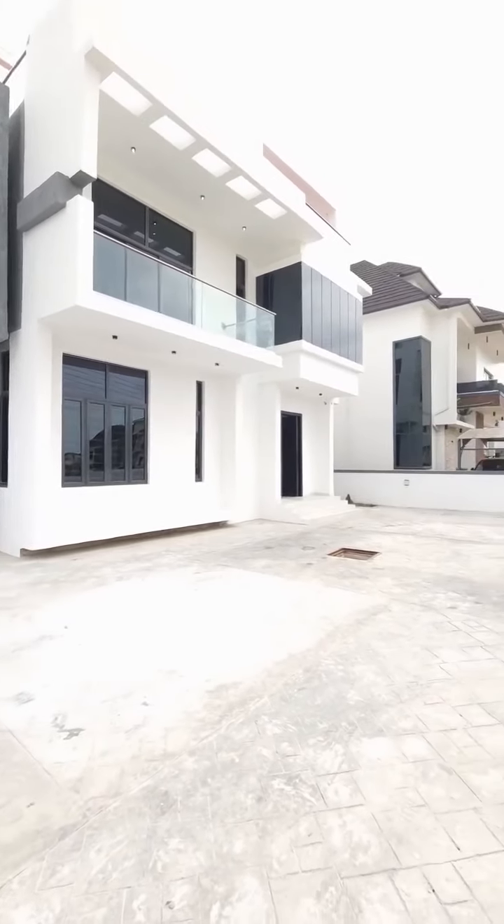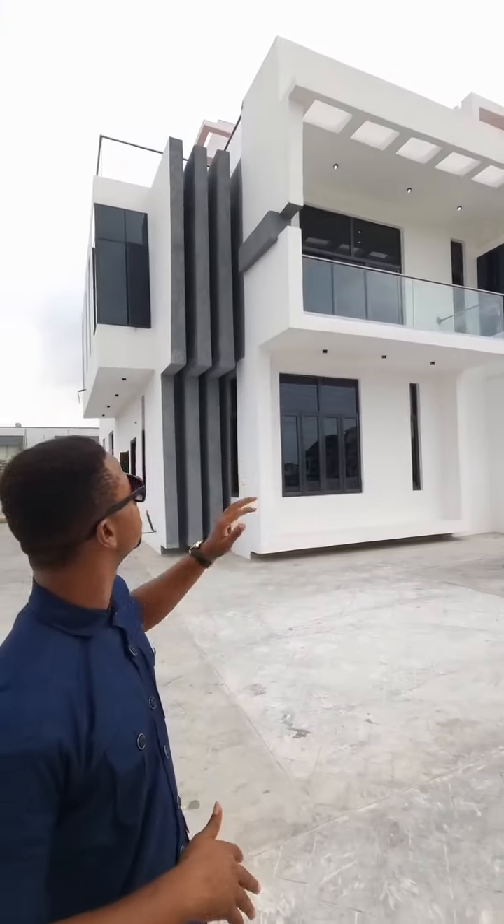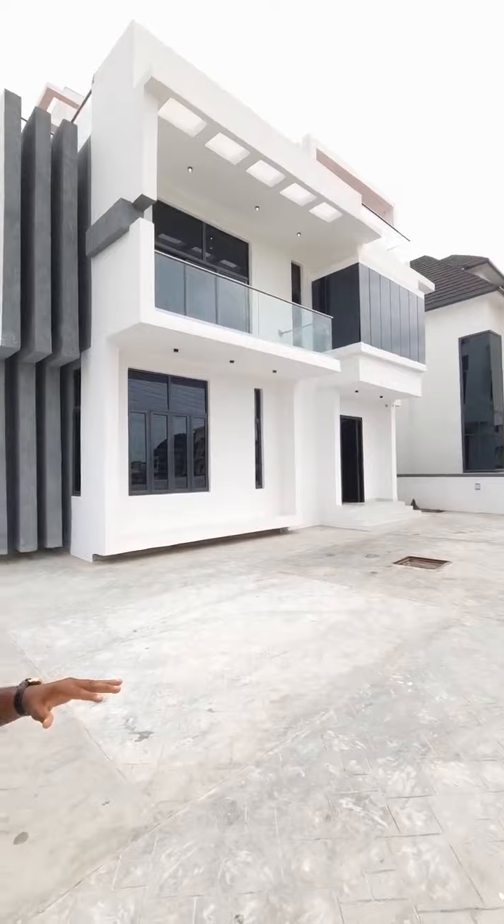Hello guys, this is Dr. Helz and I'm here to show you this brand new 5-bedroom fully detached mansion right here by the Chebon to the Lecky Lagos guys. Now take a look at this. This is the definition of beautiful modern living guys.